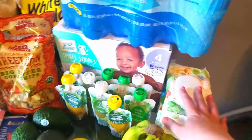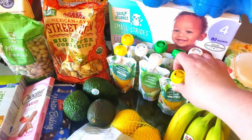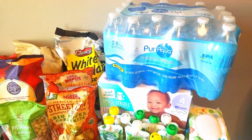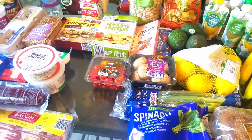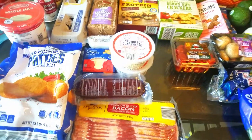I bought some diapers and wipes, and the squeeze pouches for my son. I bought a case of water because it's still pretty hot out here. A lot of the stuff I bought was not too much for meals — I actually went overboard on the snacks this week — but a lot of it was also just stocking back up on staples.